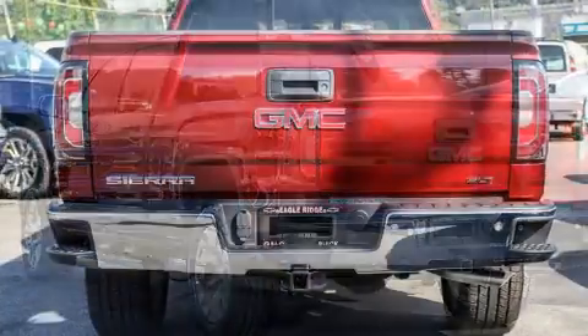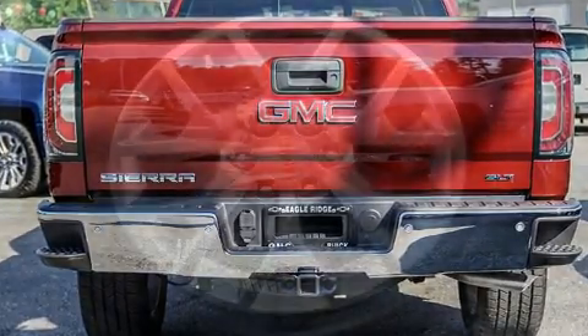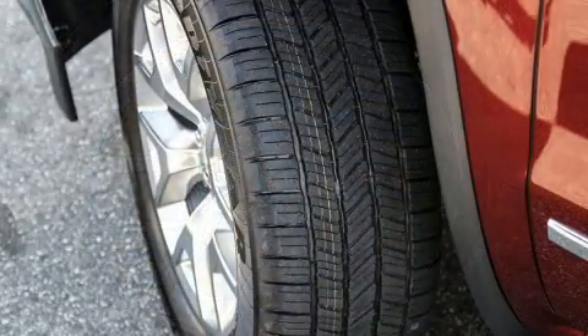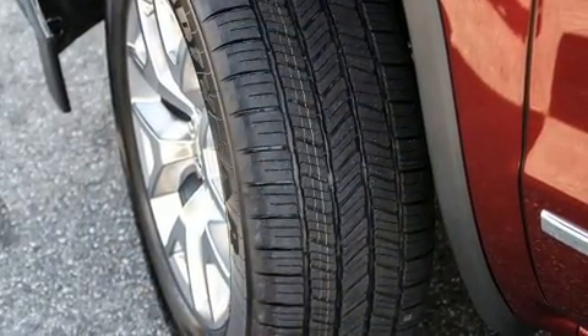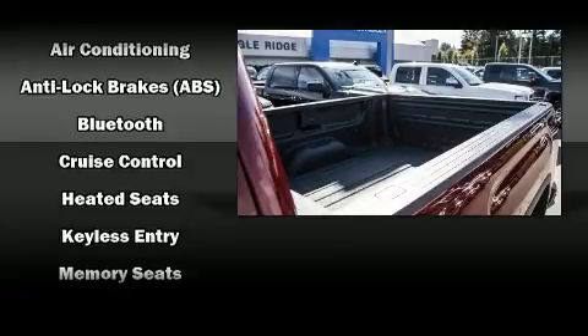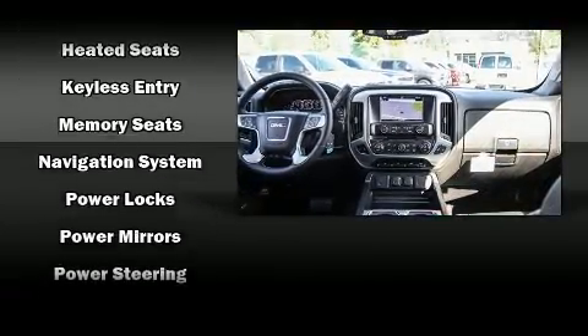Standard features also include a built-in garage door transmitter, automatic dimming door mirrors, heated seats, turn signal indicator mirrors, adjustable pedals, and much more. With high-intensity discharge headlights illuminating your path, you'll always appreciate maximum visibility.